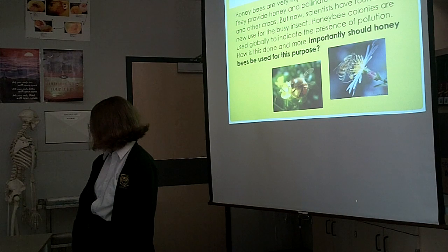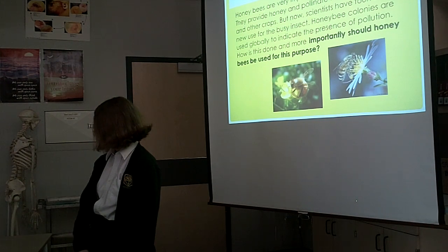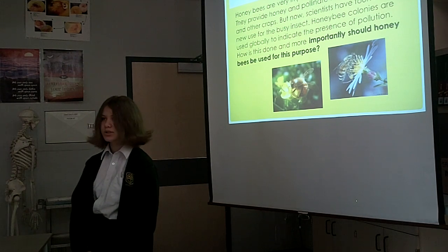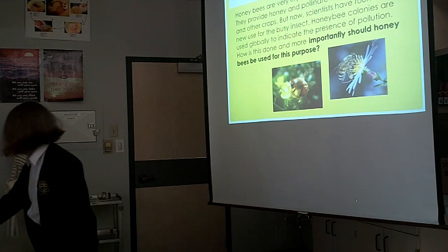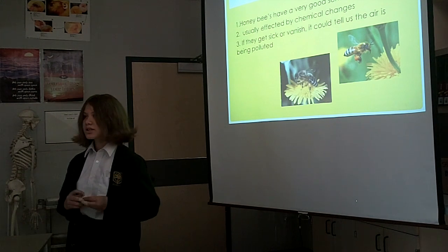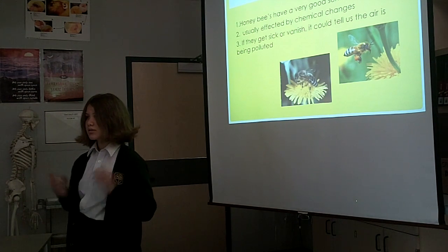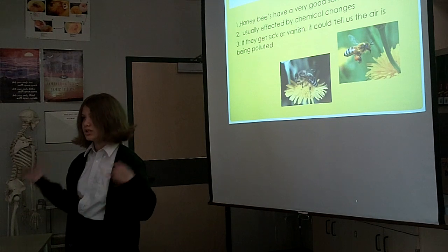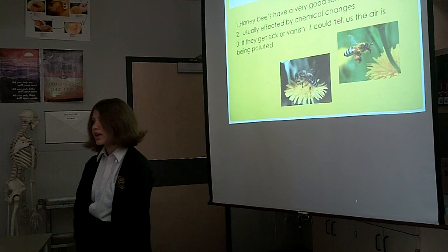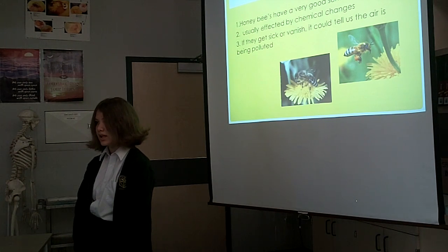For the business sector, honeybee colonies are used globally in the presence of pollution. How is this done? How are the honeybees used for this purpose? Honeybees have a very good sense of smell, so they can kind of sniff out different changes in the air. They're usually affected by chemical changes in the air.